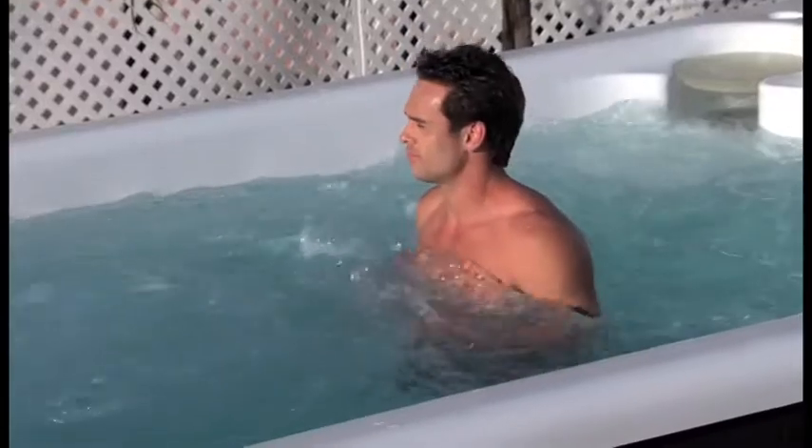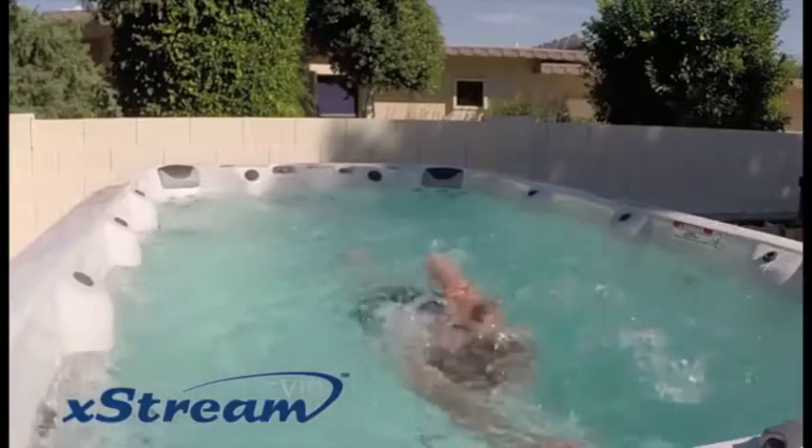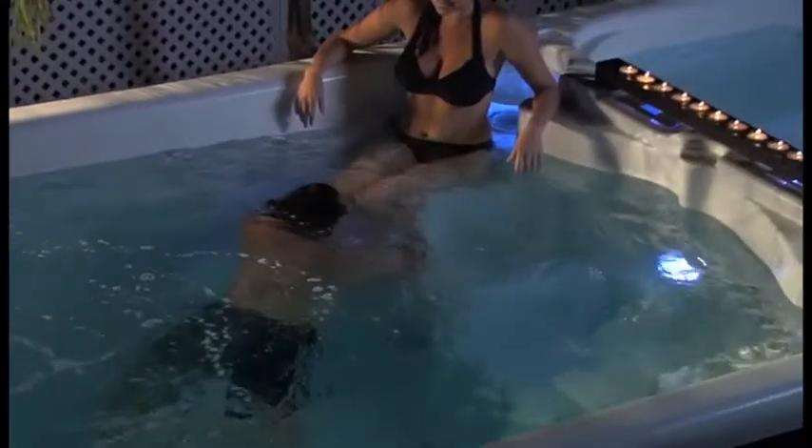Whether you're water walking, jogging, or swimming, you'll burn more calories faster than on land without the jarring impact on your body.